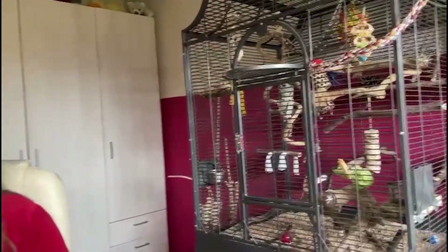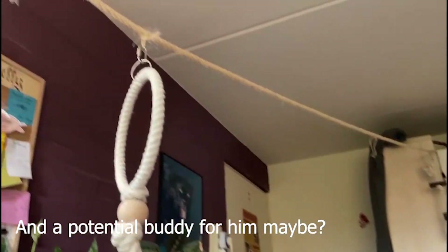This is the cage of my cockatiel and he absolutely has enough space in it. Now without further ado, let's get into the bird species I've prepared for you today.